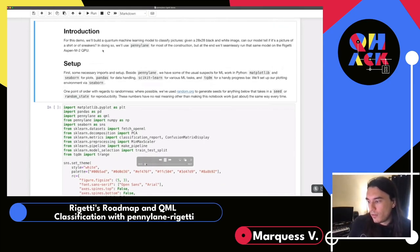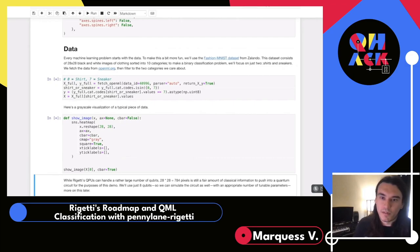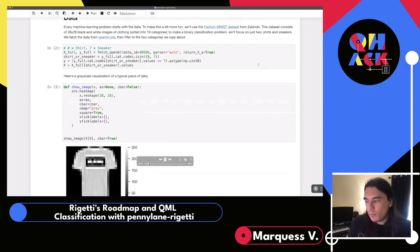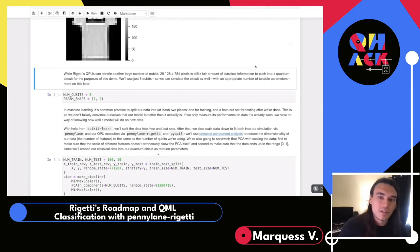Moving on to the data — every machine learning model starts here. We're pulling in Fashion MNIST, a dataset from Zalando. It contains 28x28 images across about 10 categories, but we'll only be pulling shirts and sneakers. A 28x28 image is relatively small, but that's still 784 pixels — a fair amount of classical information to push into a quantum circuit. For this demo, we'll boil that down to just 8 bits, which allows us to use an 8-qubit circuit and verify the training model works on a simulator.